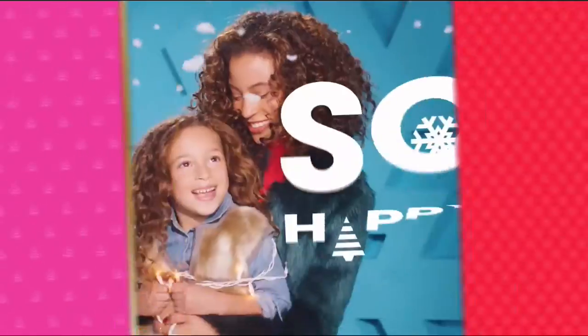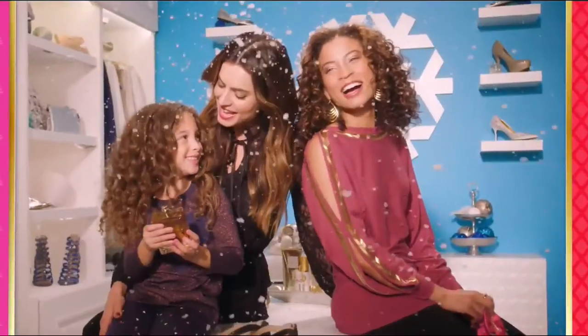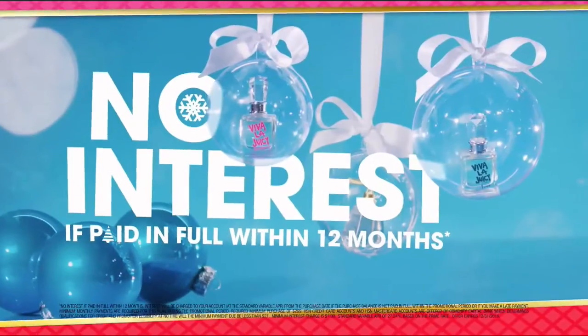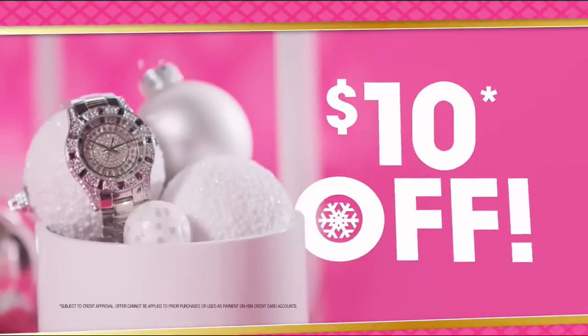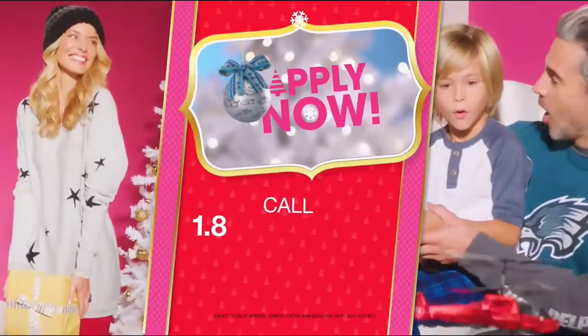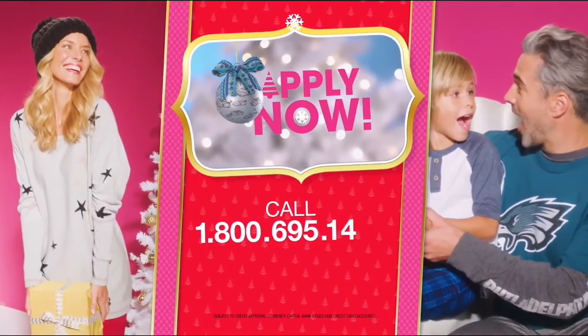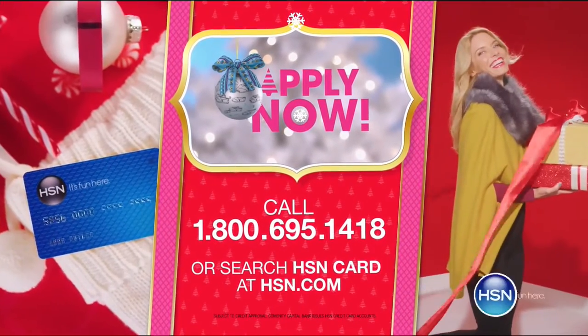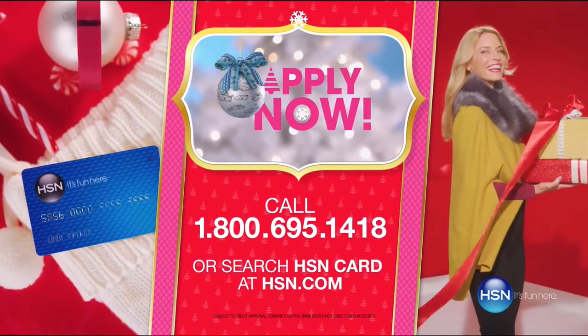Who knew a little piece of plastic could make your holiday so happy? Just in time for gifting — get $20 off when you apply and are approved for the HSN card. Plus extra flex offers, no interest VIP financing, and an additional $10 off your next purchase when you receive your new card. All with no annual fees. Apply now. Call 1-800-695-1418 or search HSN card at hsn.com. Make HSN your home for the holidays.